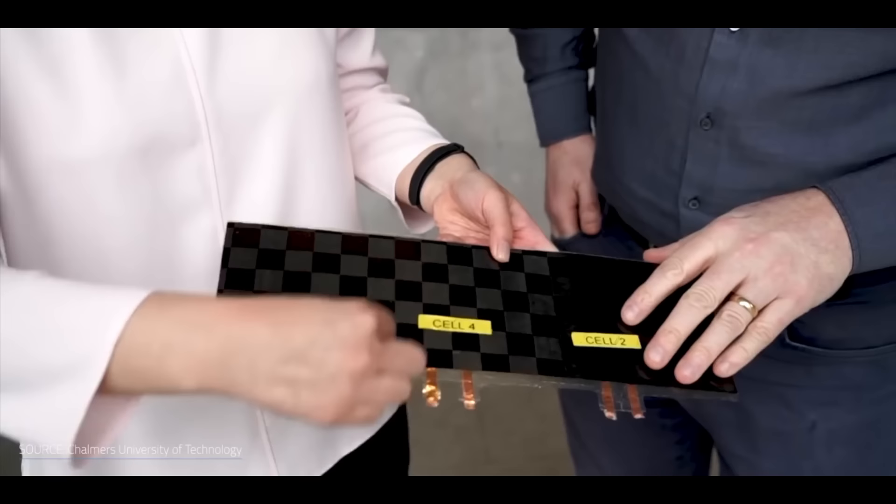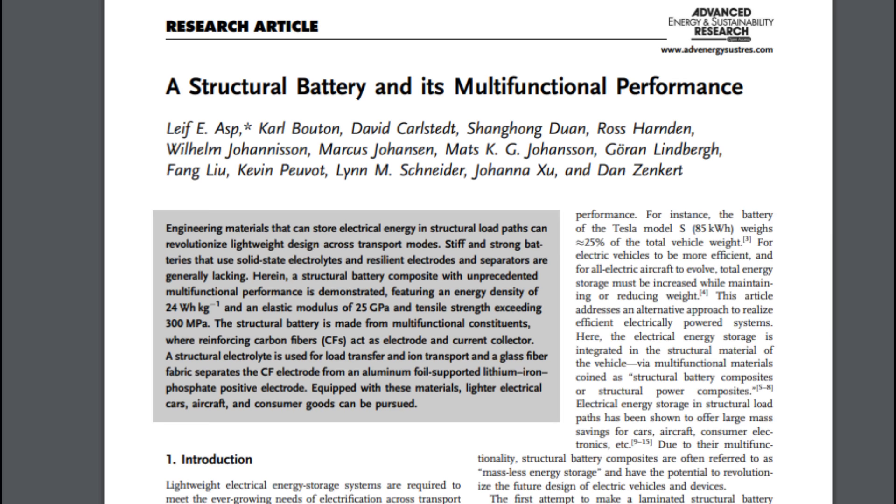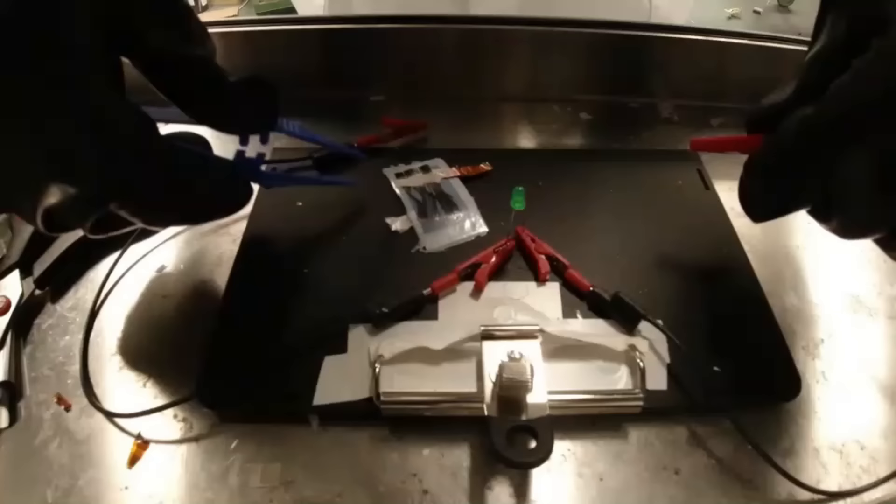The team at Chalmers University of Technology in Sweden has successfully created a battery with carbon fiber as a structural electrode. What this means is a battery that can act as an actual structure for a device — there's no separate battery pack when the structure itself is the pack. Crane your necks upwards; you're about to witness the amazing structural battery in all of its non-CGI glory.